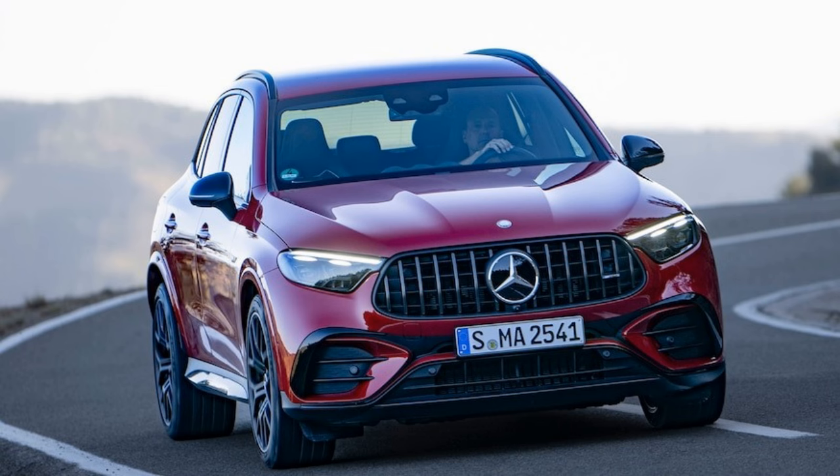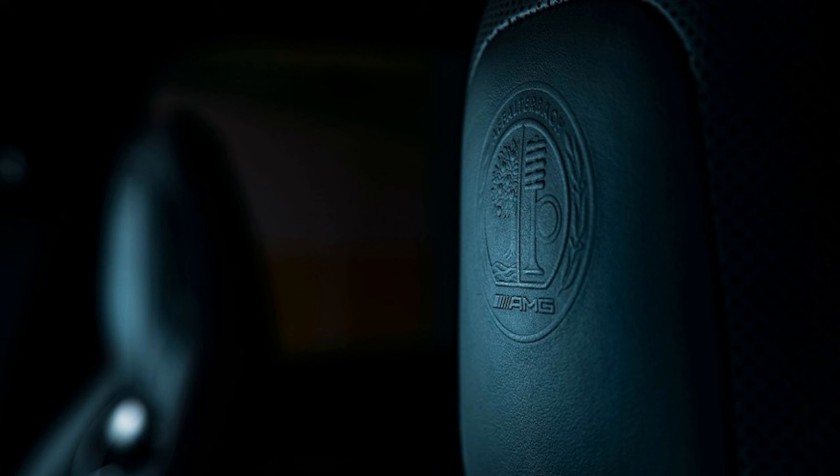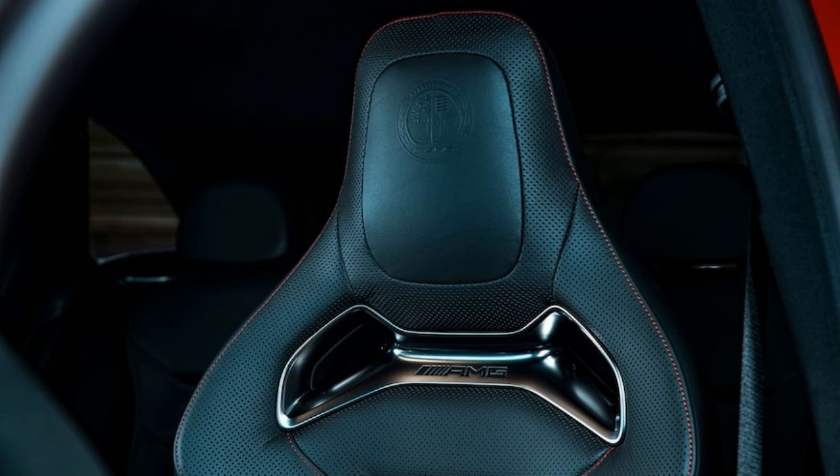The lesser AMG variant, the GLC 43, gets a tamer version of what we've seen in the CLA 45 and GLA 45. That means buyers get a monstrously powerful turbo I4, in this case delivering 416 HP and 369 lb-ft of torque to all four wheels. The GLC 43 also includes a mild hybrid system with a belt-driven starter generator to reduce engine load. AMG claims 0 to 60 miles per hour in 4.7 seconds.